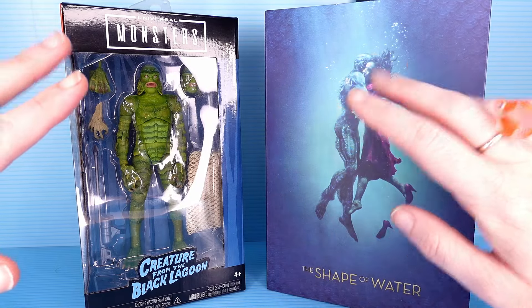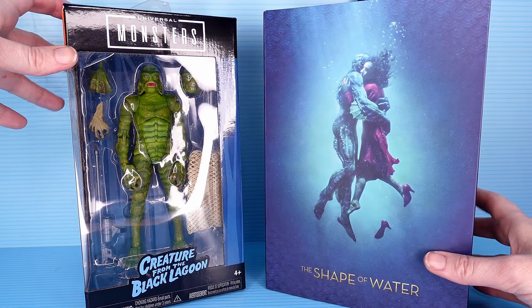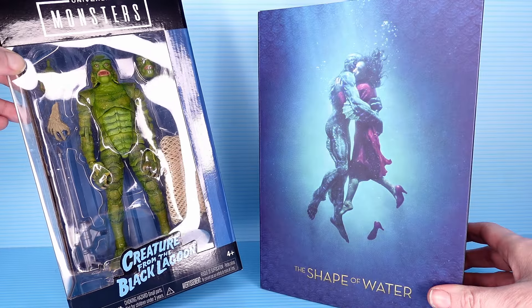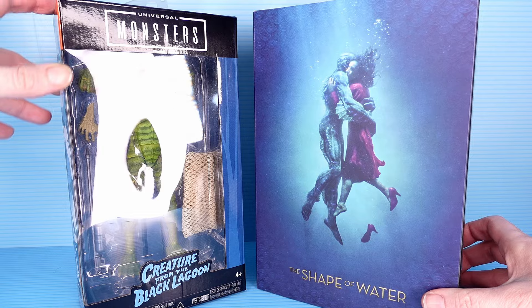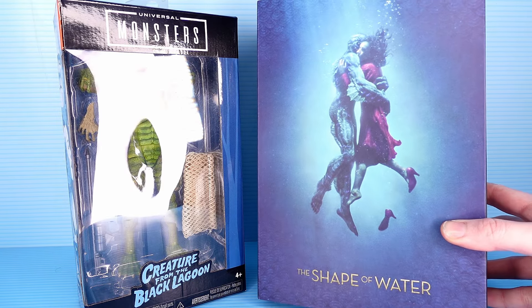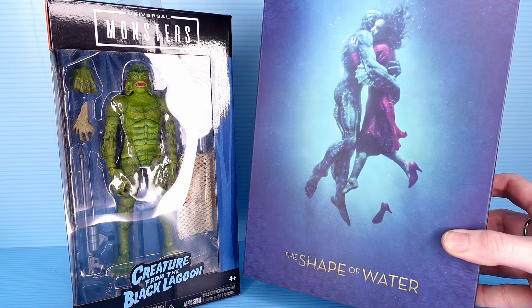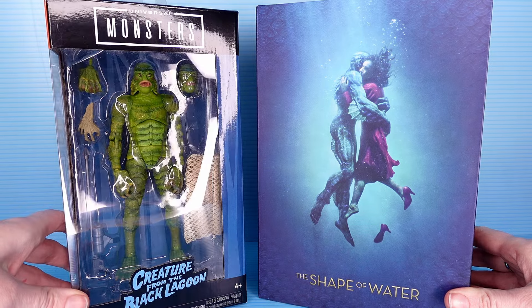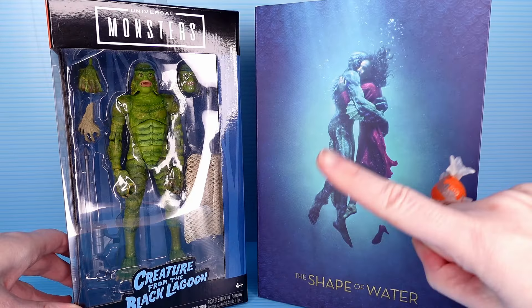Hello friends and hello enemies. Today we are doing another toy face-off. We're pitting Fishman against Fishman — Jada Toys' Creature from the Black Lagoon versus NECA's The Shape of Water. What is this guy's name? I actually never saw this movie. Does this Fishman have a name? So we'll just call him Hot Fishman. Which Fishman is sexier? We're gonna find out today.